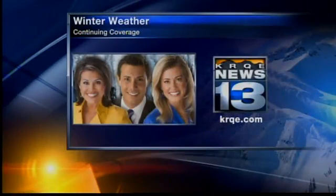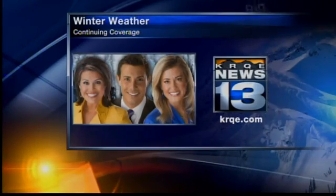NewMexicoRoads.com reports that the Department of Transportation crews are getting to the serious road problems first as quickly as possible. Remember to stick with KRQE News 13 all day long.